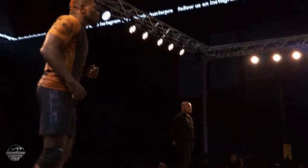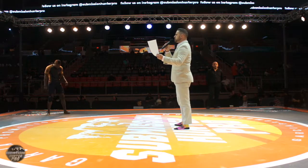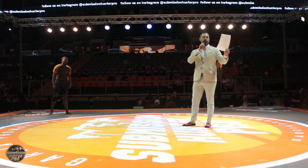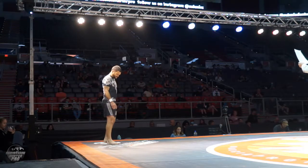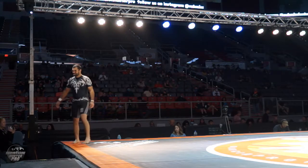Ladies and gentlemen, your next match is scheduled for one round with a seven-minute time limit in the Brown Belt division at 180 pounds. Introducing your first competitor, fighting out of the blue corner, representing Half-Shell Jiu-Jitsu, this is Roger Torres.